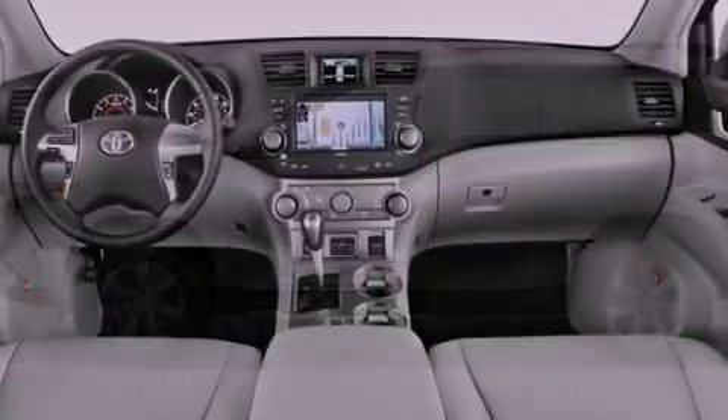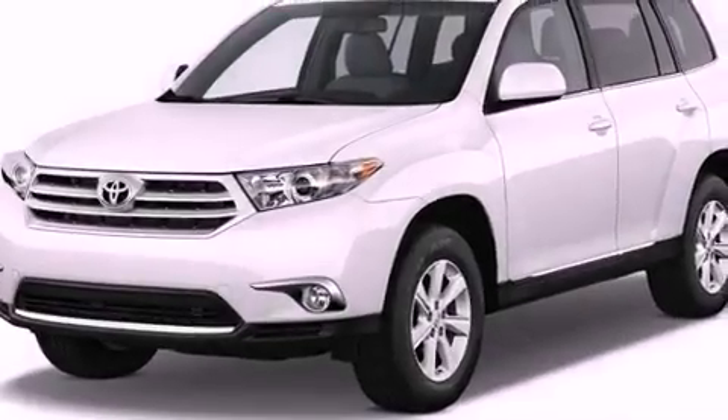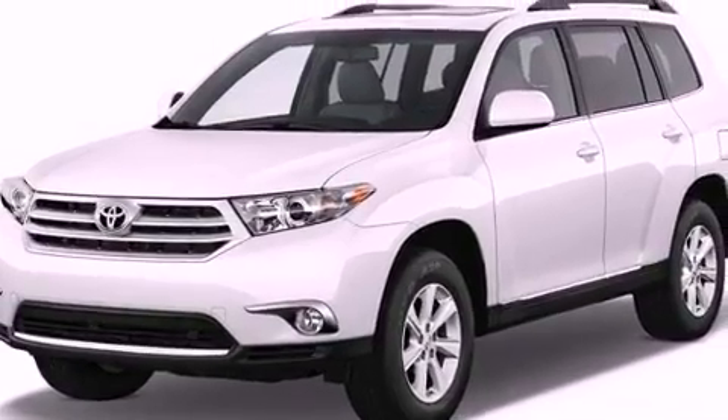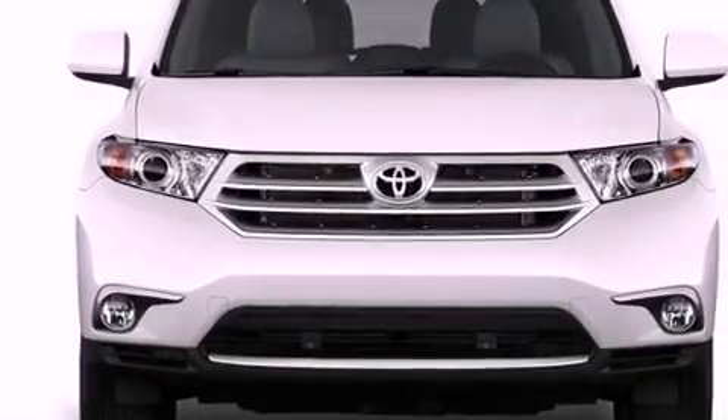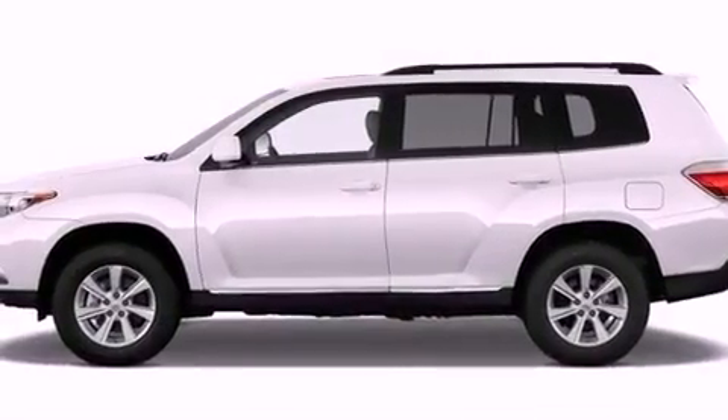The following features are also included: air conditioning, cruise control, heated side view mirrors, a CD player, a passenger side vanity mirror, privacy glass, an anti-lock braking system, side impact airbags, a rear window defroster, and a rear spoiler.